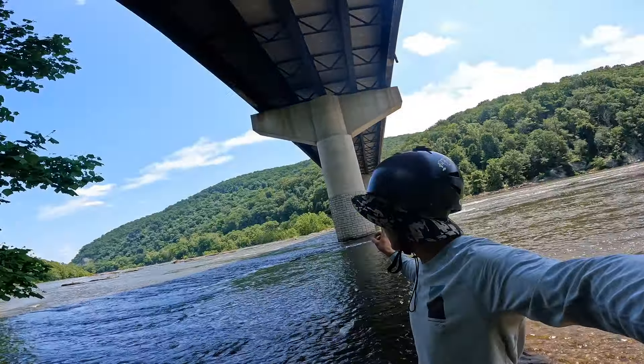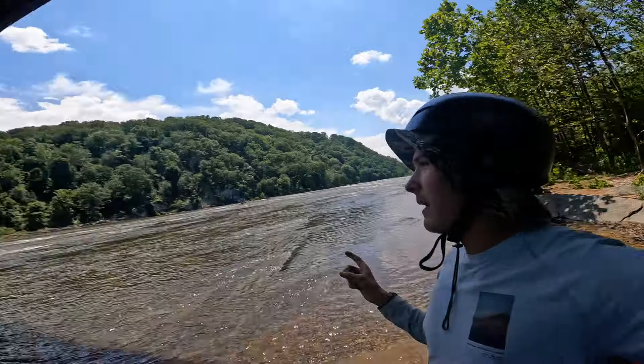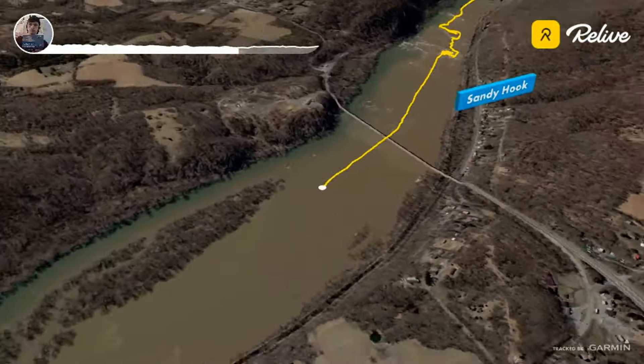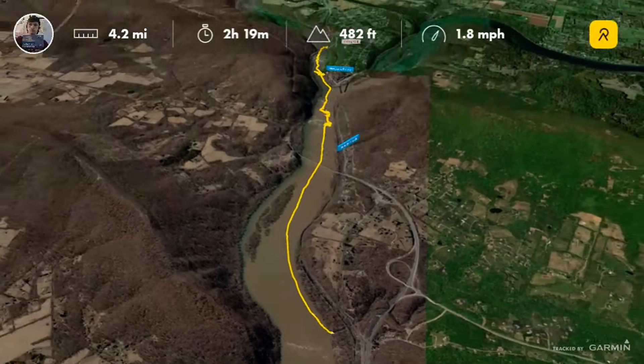We're here on the Shenandoah River near Harpers Ferry, West Virginia. We're about to put in, paddle down here, and jump on the Potomac River. Some nice rapids on here — Whitehorse — and takeout in Weaverton. Class two, class three, pretty low water.